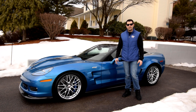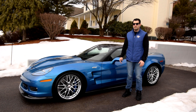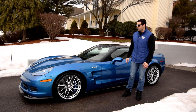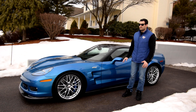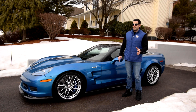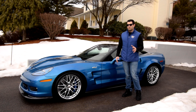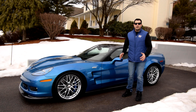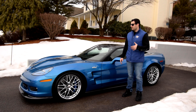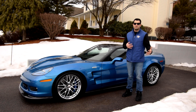What we have here is a 2011 ZR1 with 6,800 miles, LS9 supercharged, done in the absolutely stunning Jetstream blue. It's amazing how this color actually is depending on where you're standing — it has a little different tint to it.